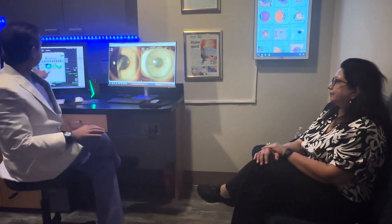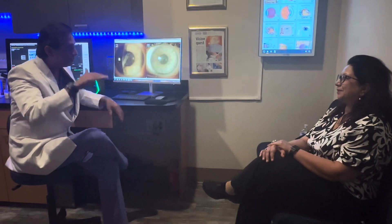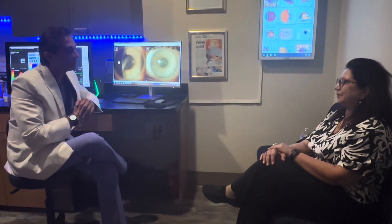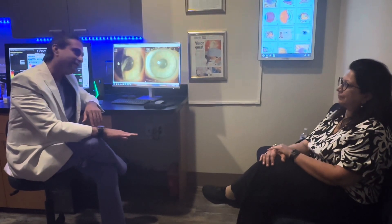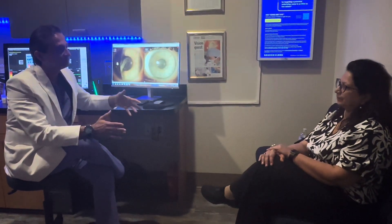Now, let's say her cornea becomes 430 microns. Even though she still has astigmatism against the rule, everything looks normal — she's not abnormal — but now I don't want to remove tissue from the cornea. I'll put an ICL in her eye. If astigmatism is higher than myopia, I always like laser on the cornea because that's where it hurts and it makes it perfect.